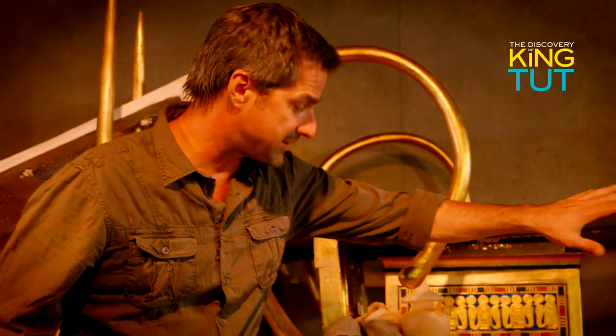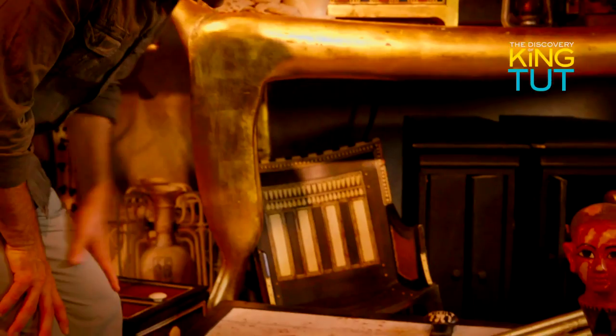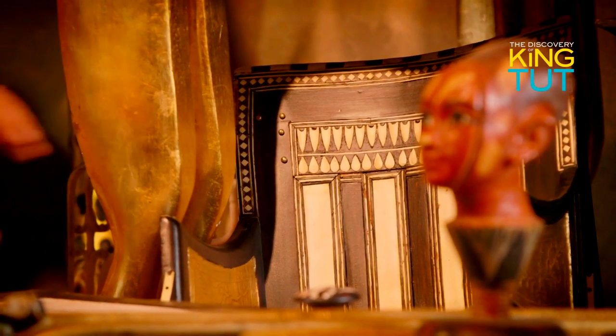Underneath the bed with the lions' heads, Carter found this throne made of wood — of ebony. This would have been used by Tutankhamun as a child.